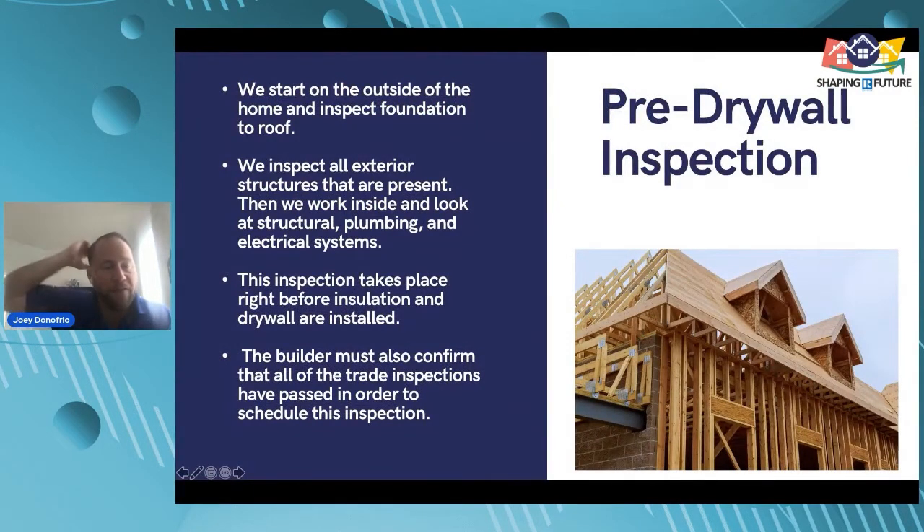For the pre-drywall inspection, we start on the outside and inspect from the foundation to the roof, then work inside and look at structural, plumbing, and electrical systems. This inspection takes place right before insulation and drywall start. We like to confirm that the builder's trade inspections have passed before scheduling. We want to come in right before they're about to put up the drywall — maybe the day before or a couple days before — not two weeks before, when a lot of the work hasn't been done yet.